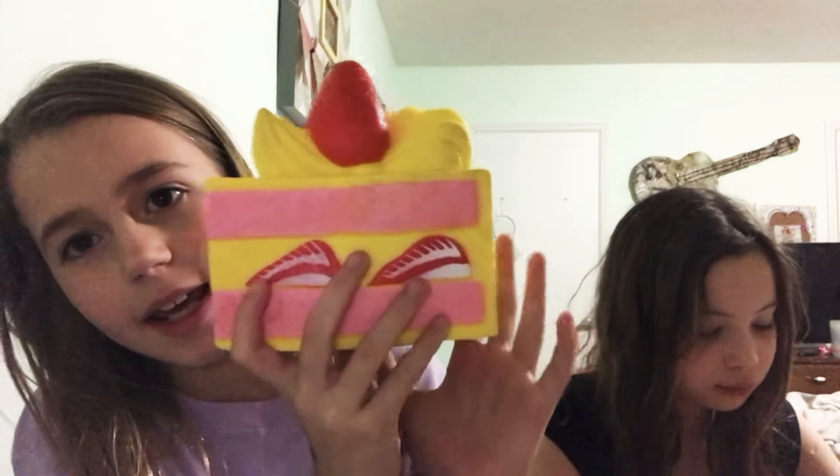My total favorite is this cake — I love it so much, it smells like lemon. That's all my squishies for now, but later I'm probably gonna get more. See you later!